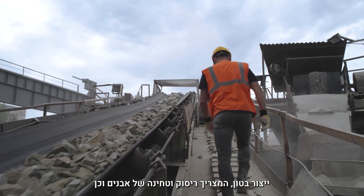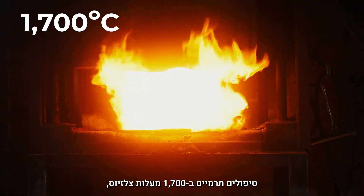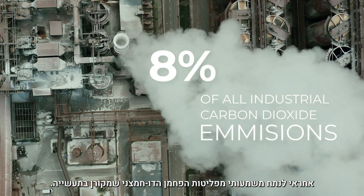Concrete production — including stone milling, grinding, and heat treatment at 1,700°C — is responsible for significant industrial carbon dioxide emissions.